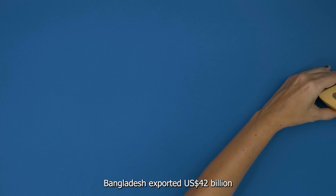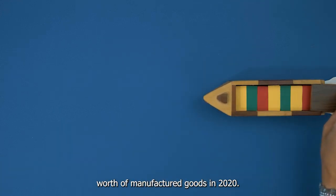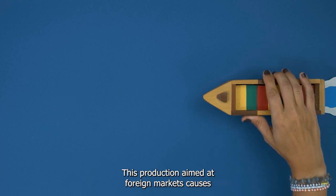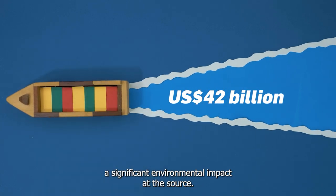Bangladesh exported $42 billion worth of manufactured goods in 2020. This production, aimed at foreign markets, causes a significant environmental impact at the source.